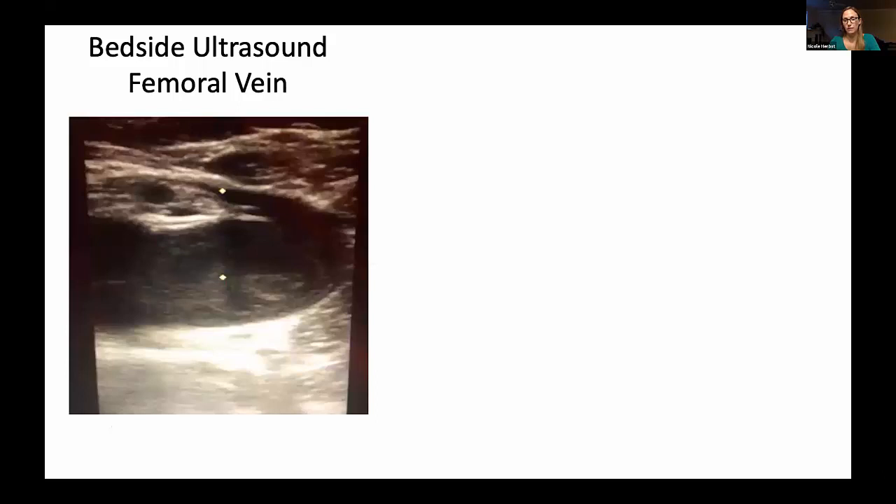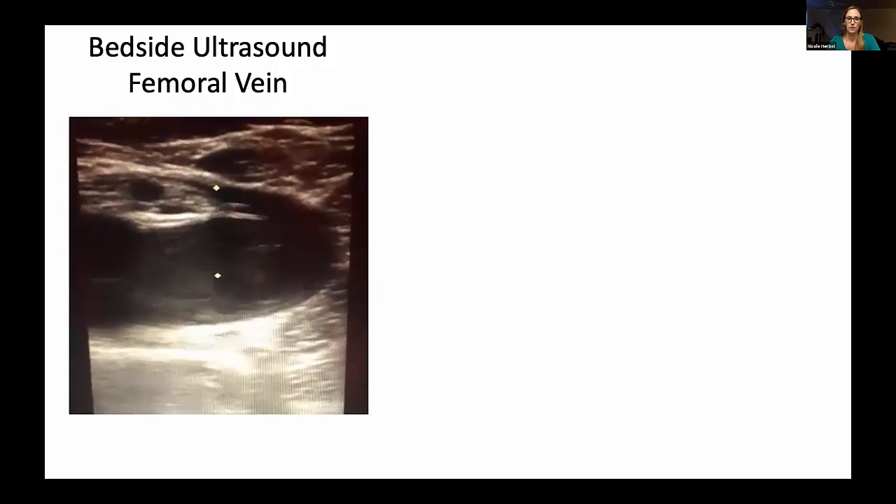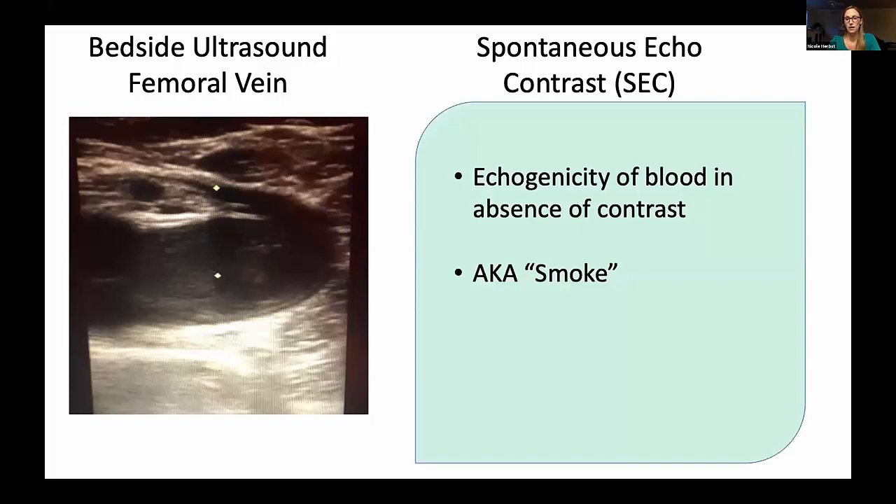On his bedside ultrasound of the femoral vein — while formal DVT studies were negative — you can see visible swirling of blood and stasis. This really surprised me when ultrasounding many COVID patients; it was something I'd seen occasionally before but was now seeing very frequently. This is called spontaneous echocontrast — what cardiologists call 'smoke in the LA.' It hasn't been well described to predict anything in extremity vessels, but we're hoping to look into whether this correlates with plasma viscosity or risk of clot.